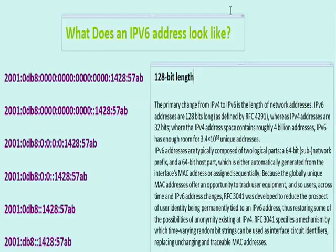Let's move on to what an IPv6 address looks like. Here you have several IPv6 addresses on screen. You'll notice, looking at the first one, it's 128-bit in length. And one thing you'll notice is that it doesn't look like a decimal number. IPv6 uses eight octets, and each octet is in hexadecimal.